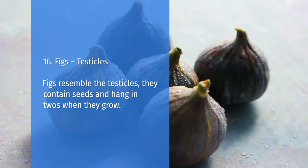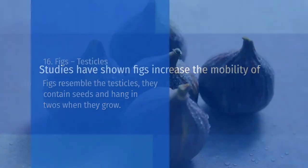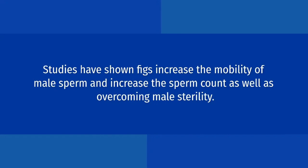Figs equal testicles. Figs resemble the testicles; they contain seeds and hang in twos when they grow. Studies have shown figs increase the mobility of male sperm and increase the sperm count as well as overcoming male sterility.